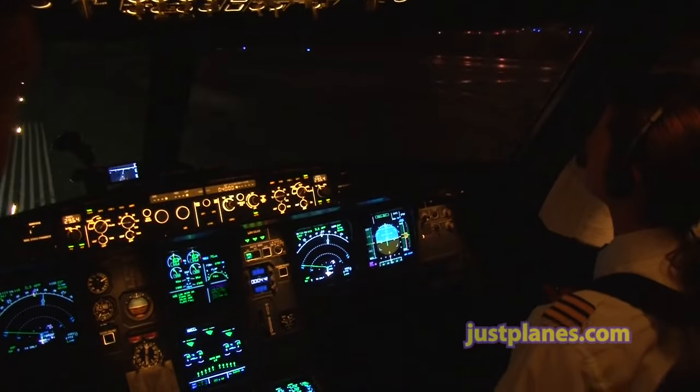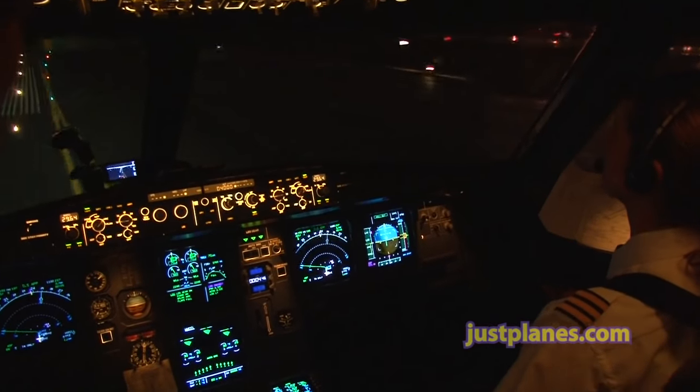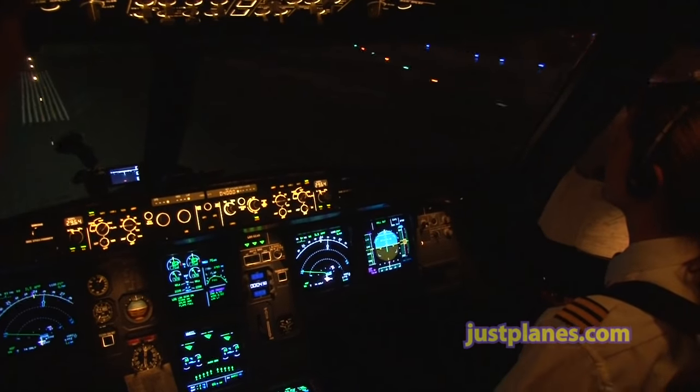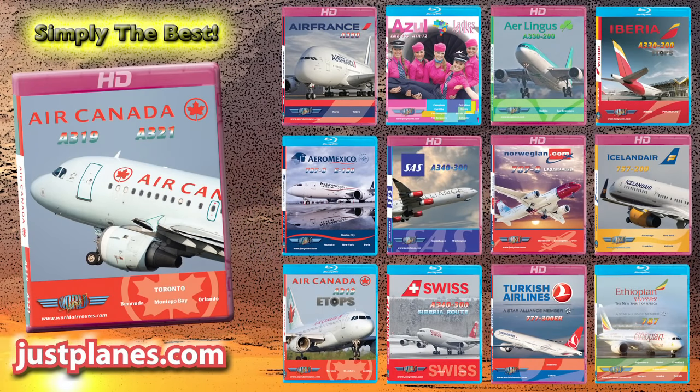Reverse green. Manual braking. 70 knots. Air Canada 983, hold short of runway 248 on Delta 4. Hold short of 248 on Delta 4.